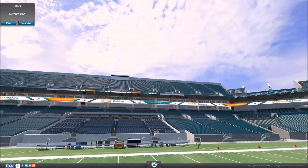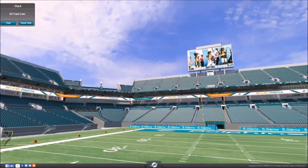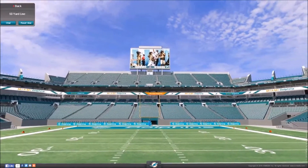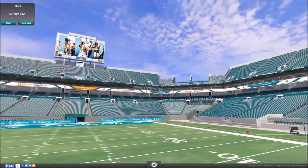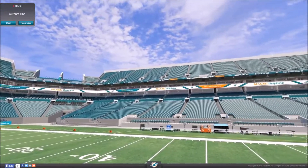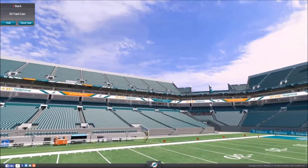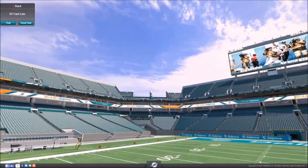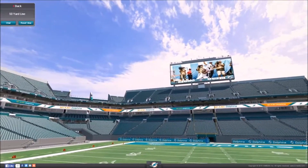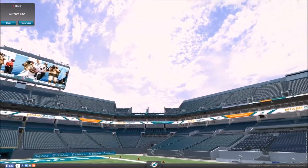This stadium has had several names throughout its time. It was known as the Joe Robbie Stadium when it first opened, then the Pro Player Park, the Pro Player Stadium, the Dolphin Stadium, and the Land Shark Stadium. Its most recent name, the Sun Life Stadium, came about through a naming rights deal. Sun Life is a company that purchased the naming rights on a five-year deal worth about $7.5 million per year.